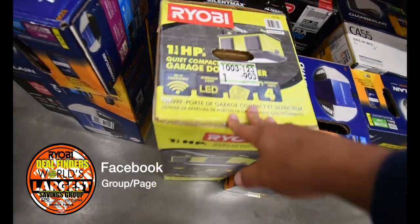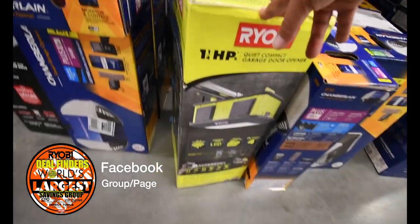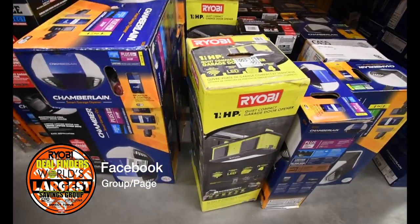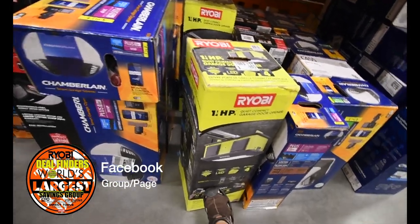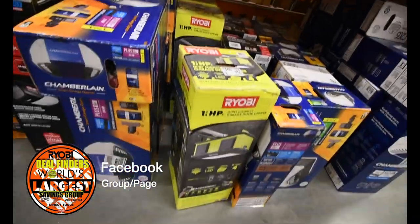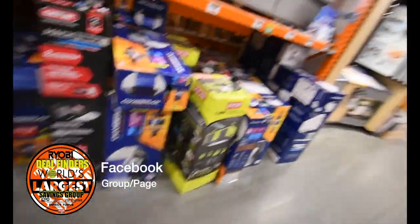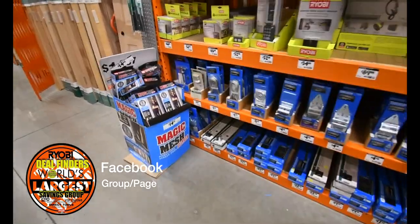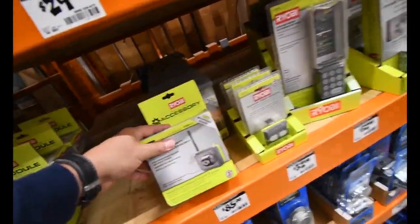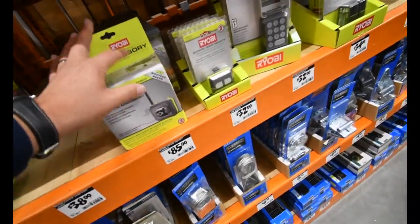These items aren't on clearance or on sale for the weekend Labor Day, but they do have a couple of the regular one and a quarter horsepower garage door openers — the non-One+ ones. I still got to get one of those.